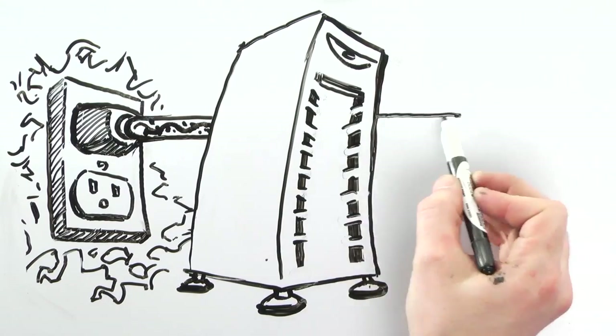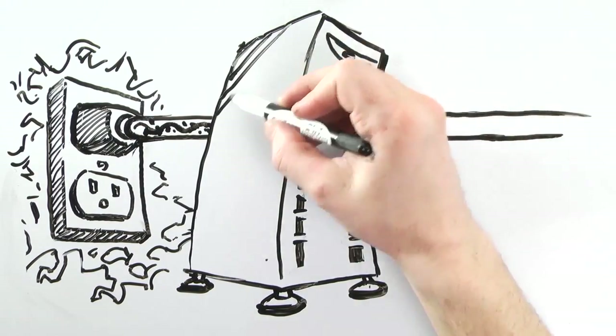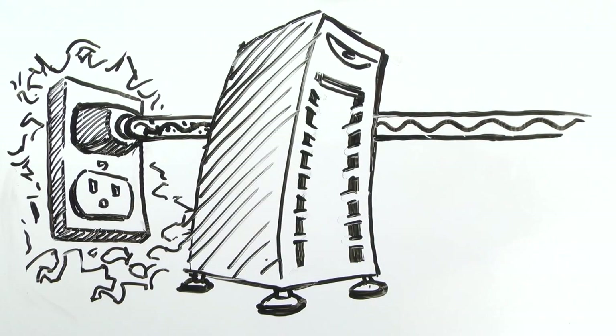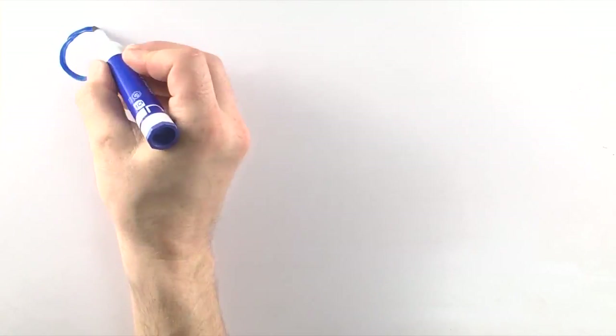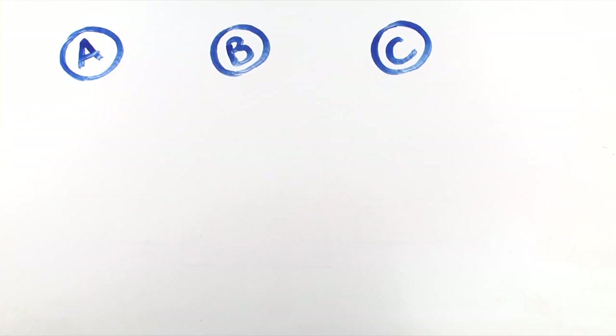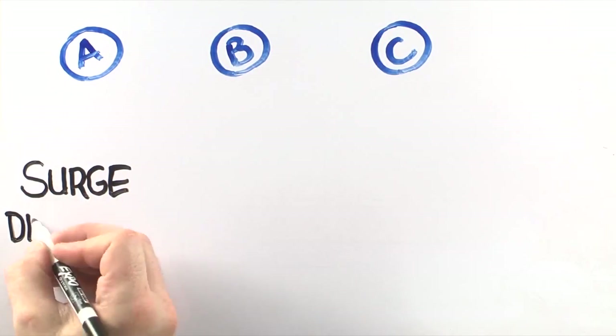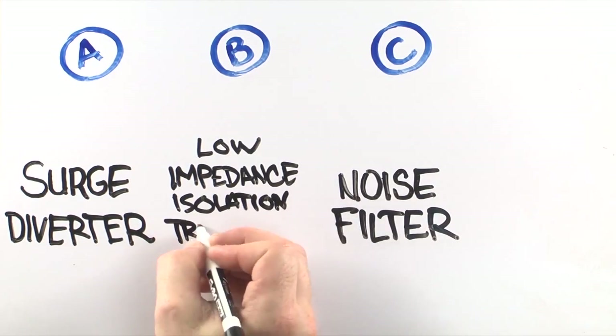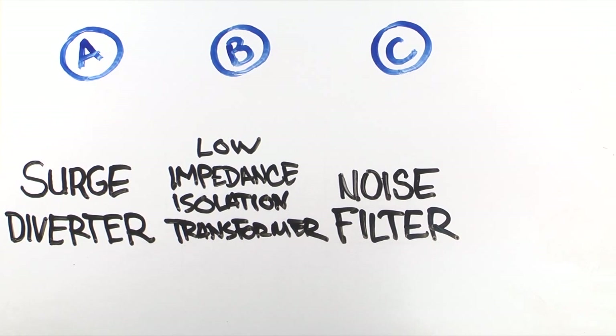But not all power protection devices are created equal. You must install a PowerVar solution for complete reliability. The difference is in the three levels of protection: a surge diverter, a noise filter, and most importantly, a low impedance isolation transformer. It's the ABCs of power conditioning.